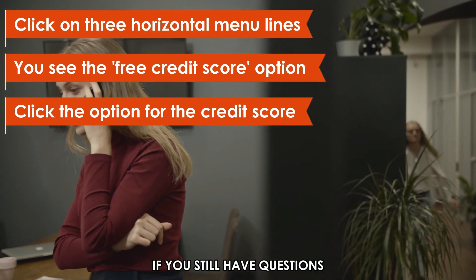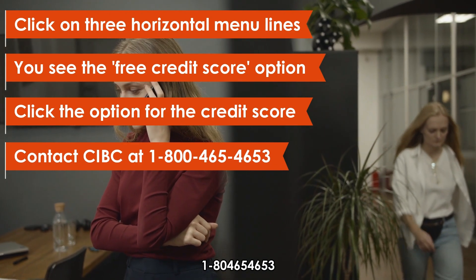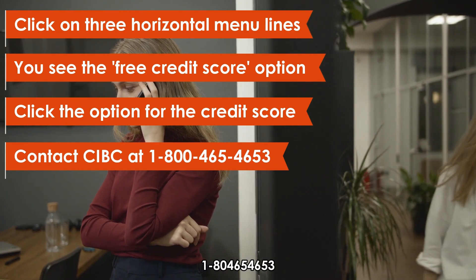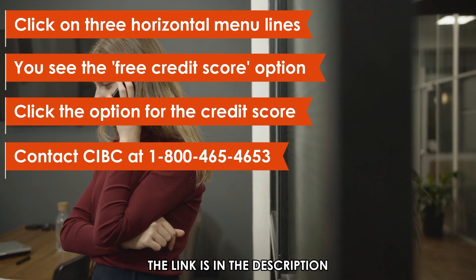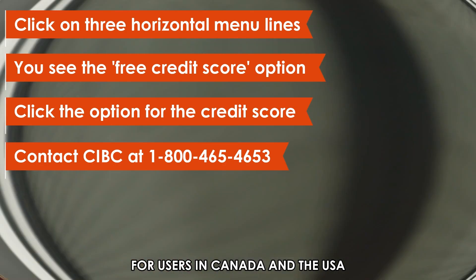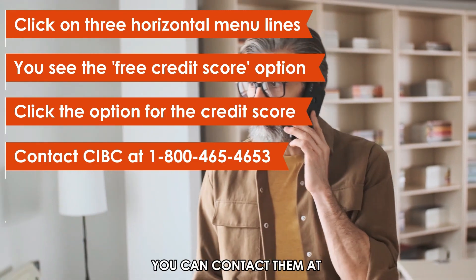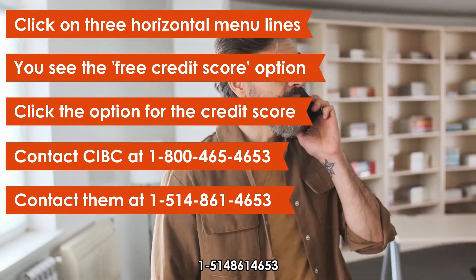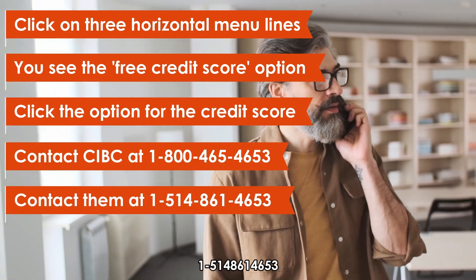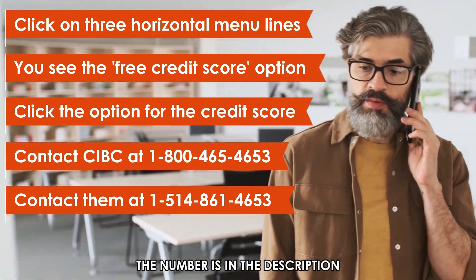If you still have questions, you can contact CIBC at 1-800-465-4653. The link is in the description for users in Canada and the USA. If you're in a country other than Canada and the USA, you can contact them at 1-514-861-4653. The number is in the description.